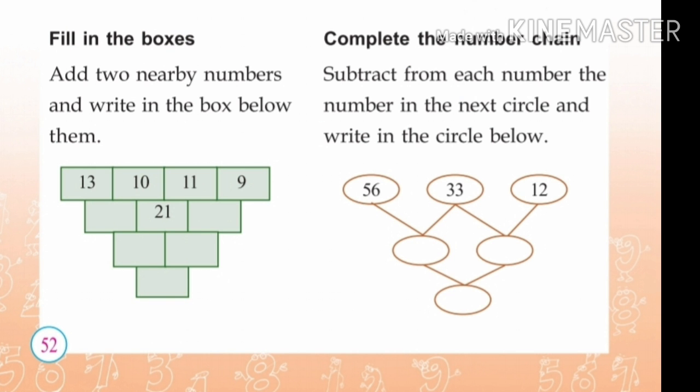Fill in the boxes. Add 2 nearby numbers and write in the box below. That's the number of boxes we have to fill.